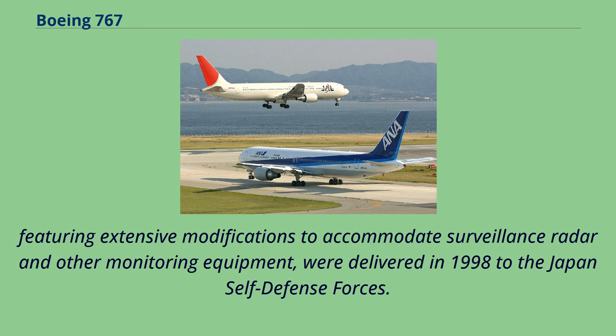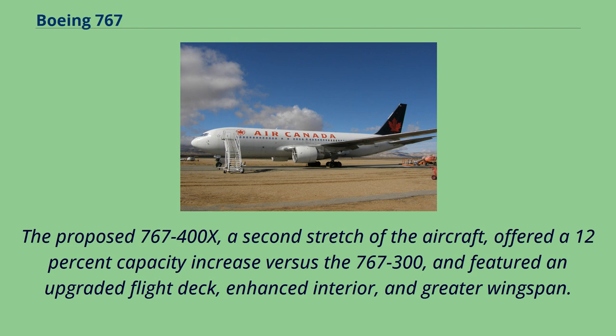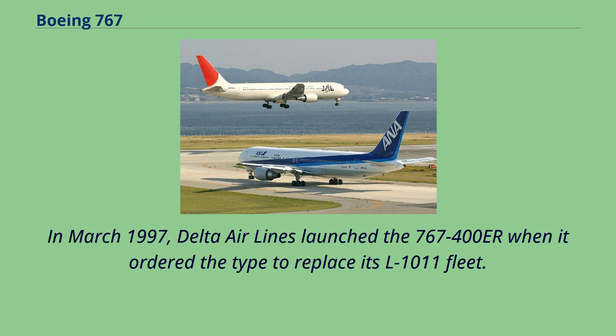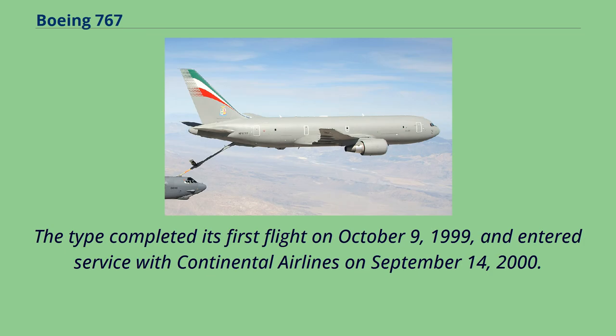In November 1995, after abandoning development of a smaller version of the 777, Boeing announced it was revisiting studies for a larger 767. The proposed 767-400X offered a 12% capacity increase versus the 767-300, and featured an upgraded flight deck, enhanced interior, and greater wingspan. The variant was specifically aimed at Delta Airlines' pending replacement of its aging Lockheed L-1011 Tri-Stars. In March 1997, Delta Airlines launched the 767-400ER when it ordered the type. In October 1997, Continental Airlines also ordered the 767-400ER to replace its McDonnell Douglas DC-10 fleet. The type completed its first flight on October 9, 1999, and entered service with Continental Airlines on September 14, 2000.